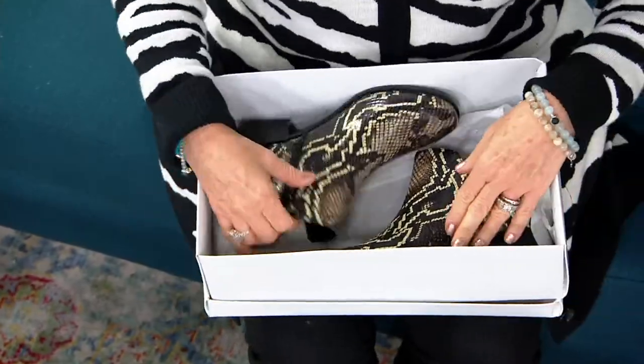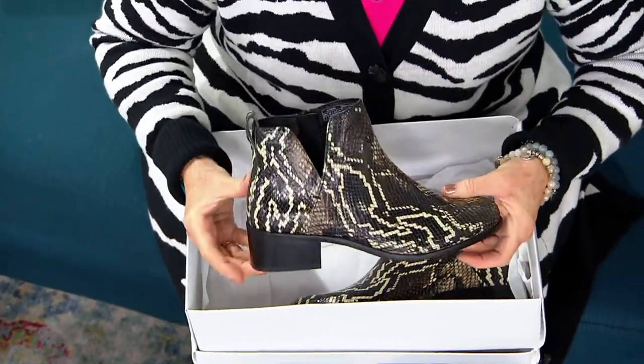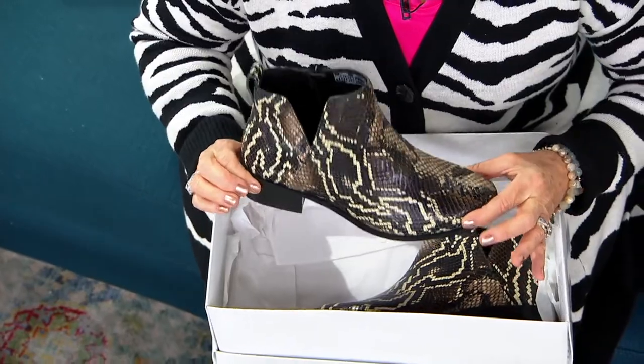This is the Clara Boa, very similar to that boot, only in really cool, high fashion choices in leather, and it's about $129.